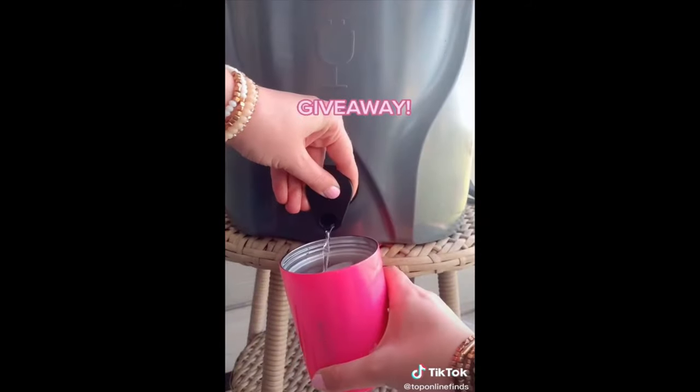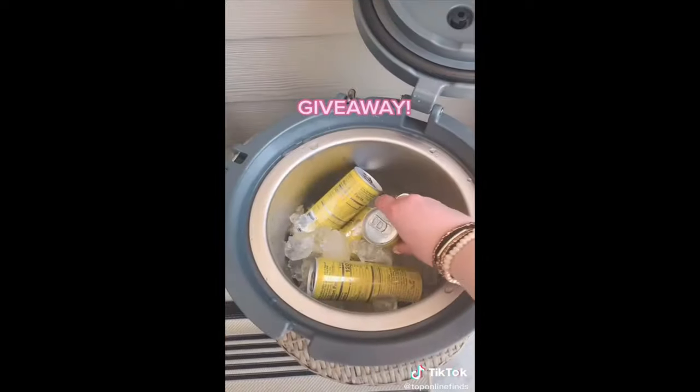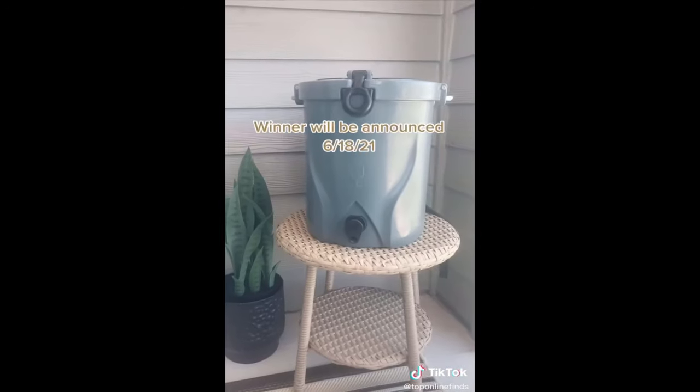Brumate and I have decided to give one of these away to one of you guys, so all you have to do to enter is be following us. Also follow Brumate and leave a comment telling me what's on your summer bucket list, and I'll pick one of you to send it to.